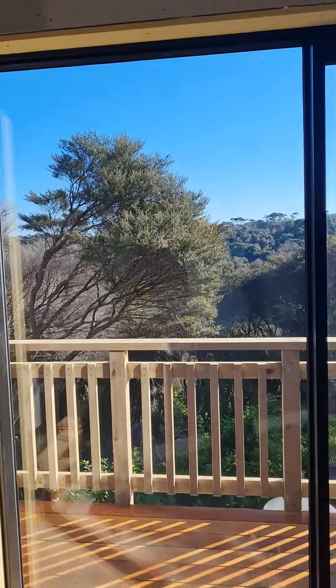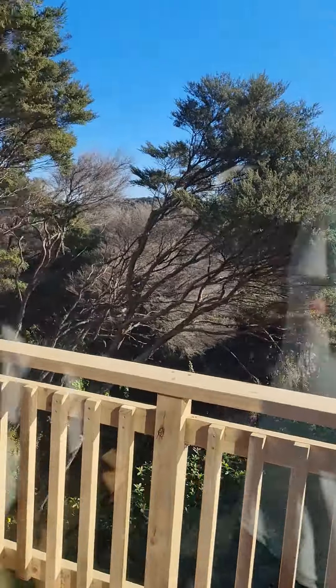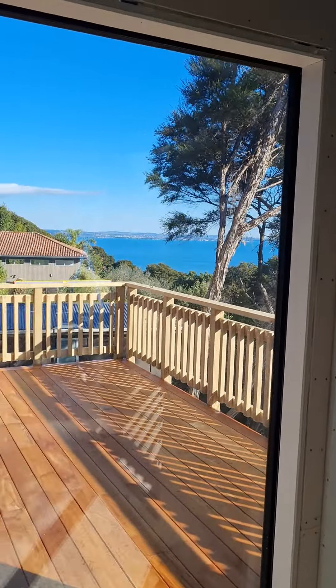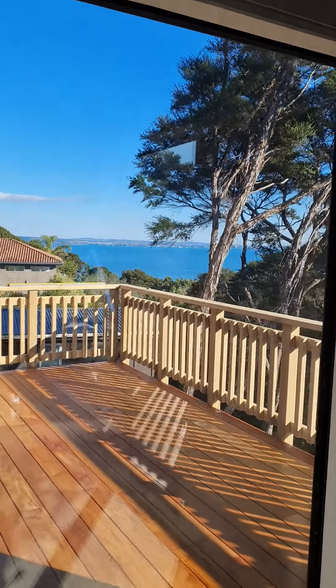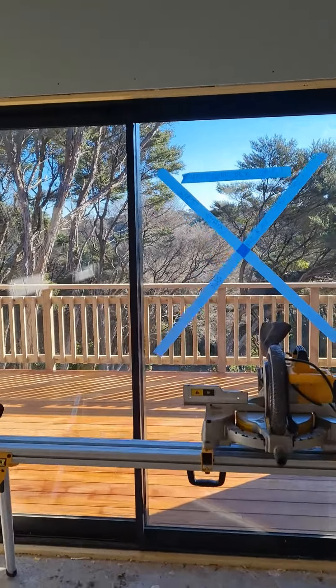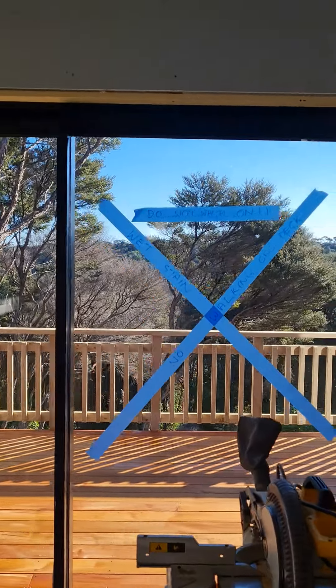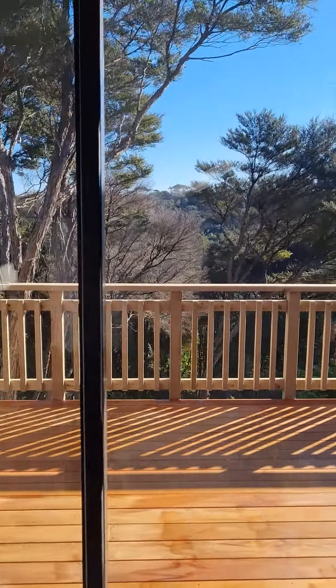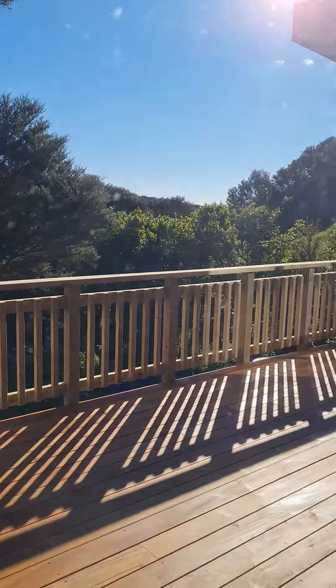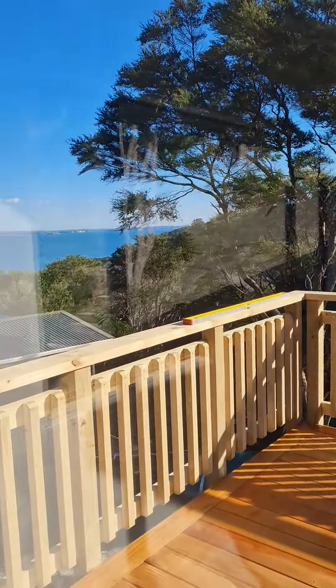They've finished the deck and this is the first time I've actually seen the deck finished, so I'm going to go out on it. But look at that window — look at the view out of that bedroom window, magic, beautiful. Do not walk on — no walking on deck, wet stain. Okay, can't go on the deck, but we can look at it and it looks lovely. They've done an amazing job, brilliant.